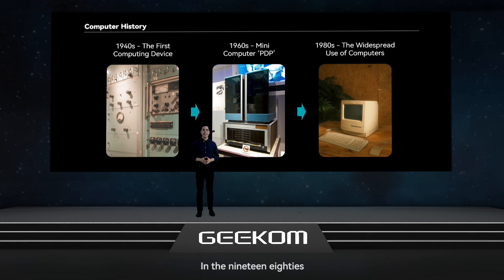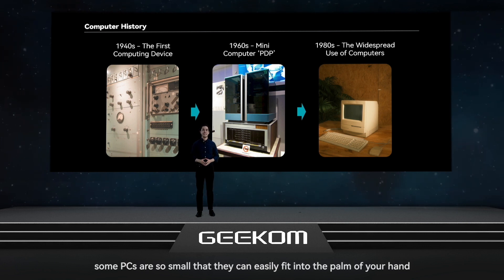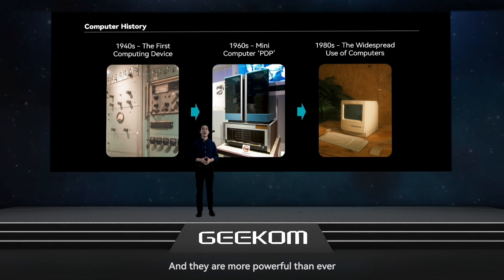In the 1980s, personal computers became more widespread. While they were shrinking in size, they were packed with more and more features and functionalities. Nowadays, some PCs are so small that they can easily fit into the palm of your hand, and they are more powerful than ever.